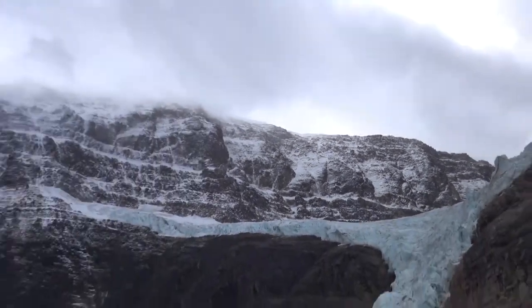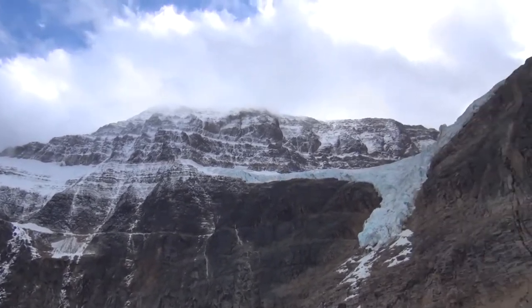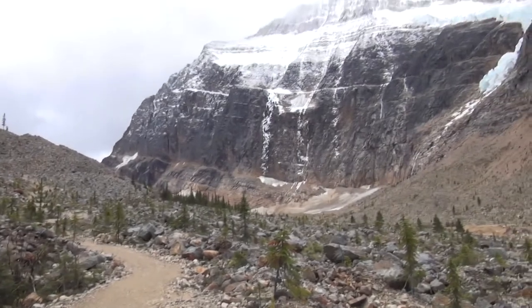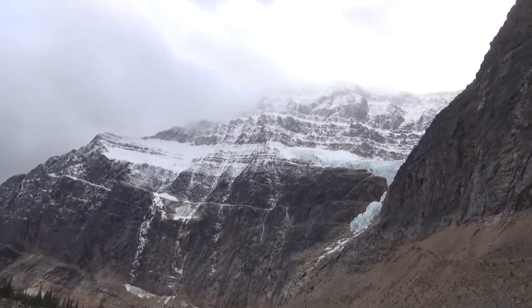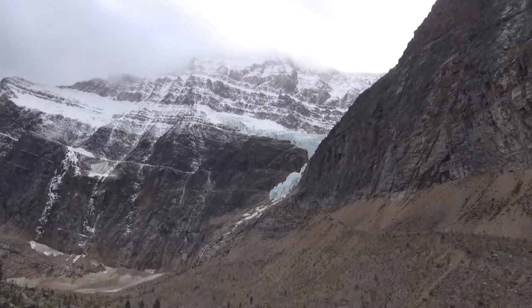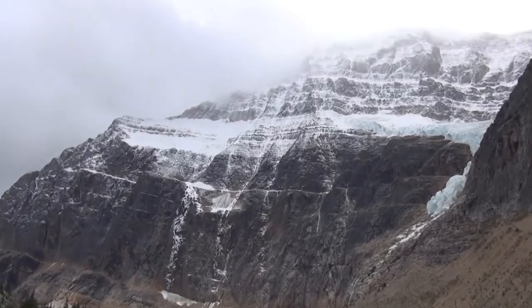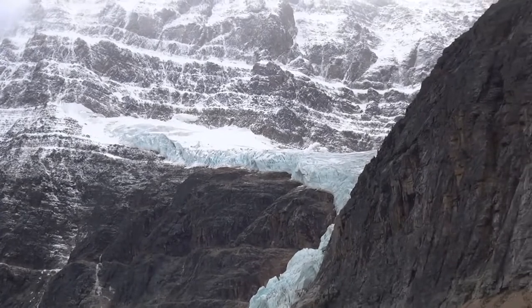God, gorgeous. One more panoramic shot of Edith Cavell Mountain in Jasper National Park, Alberta. Today is October the 4th, 2014.